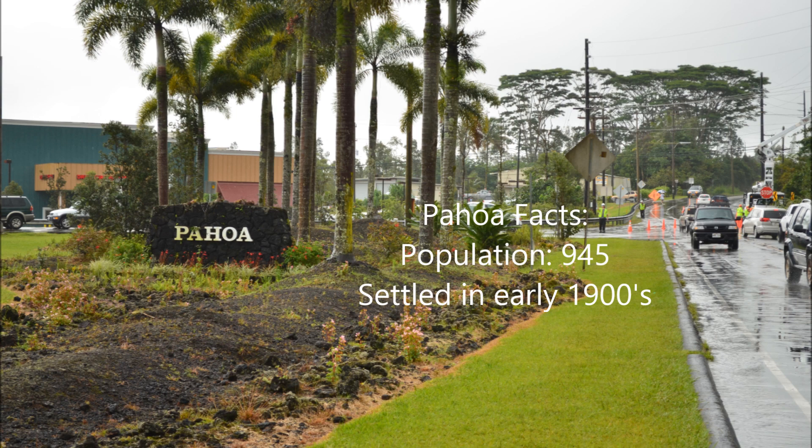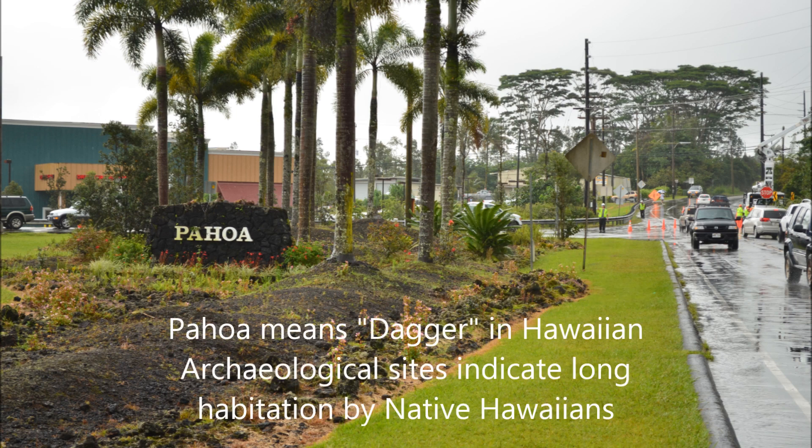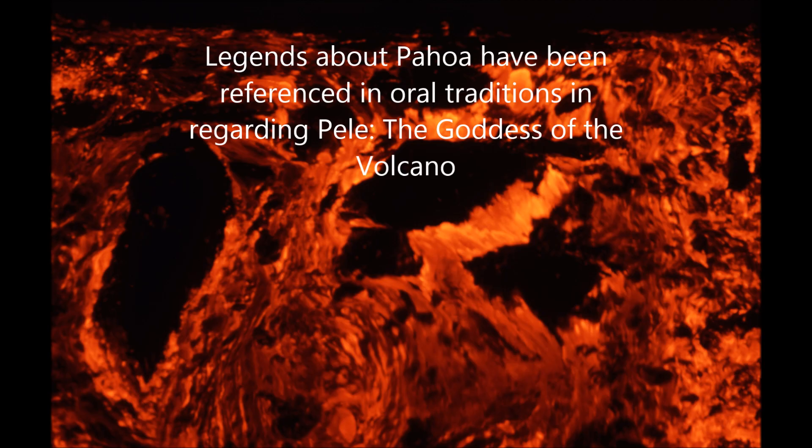Pahoa facts: population of 945 people, settled in the early 1900s. Pahoa means 'dagger' in Hawaiian. Archaeological sites indicate long habitation by native Hawaiians, though it is not known when they settled the area before the 1800s. Pahoa is about 2 miles away from the Leilani Estates eruption site. Legends about Pahoa have been referenced in oral traditions regarding Pele, the goddess of the volcano.